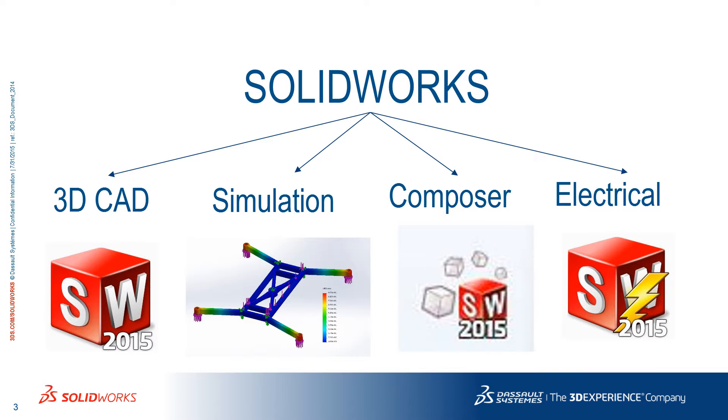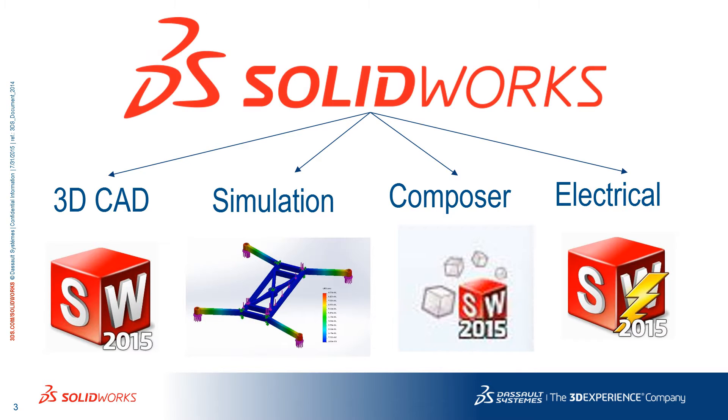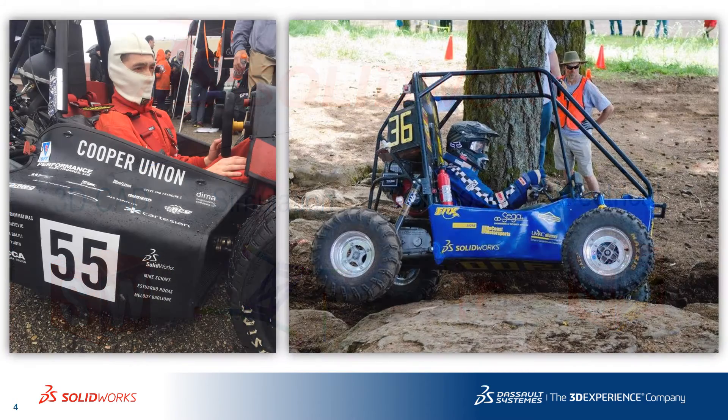These resources will give you the upper edge by helping you optimize your design and by saving you valuable time and money. All we ask in return is for you to display the SOLIDWORKS logo on your design, and it actually looks cool.